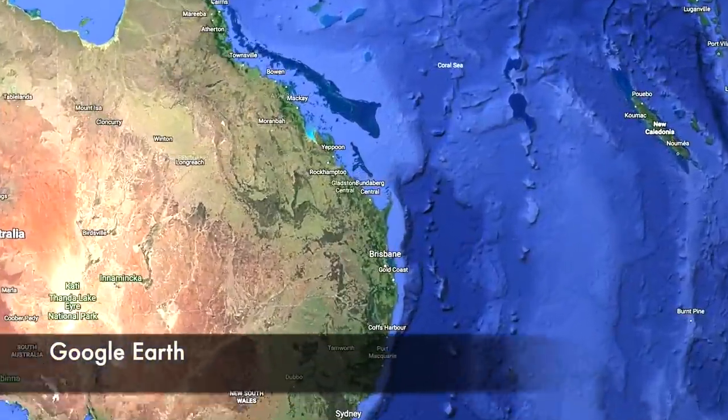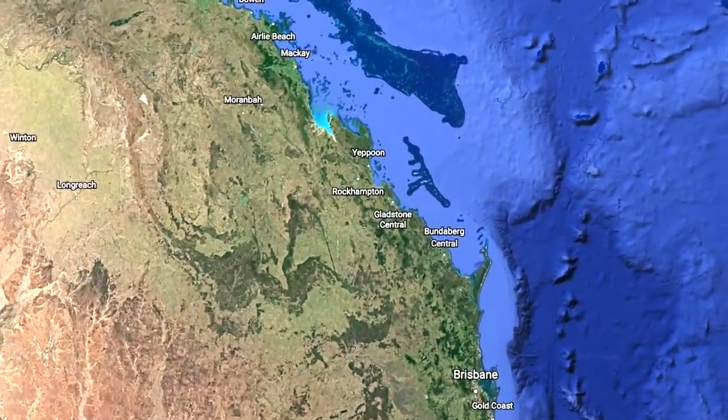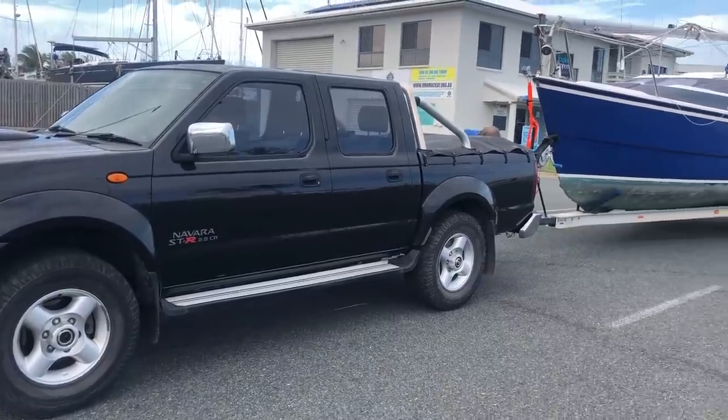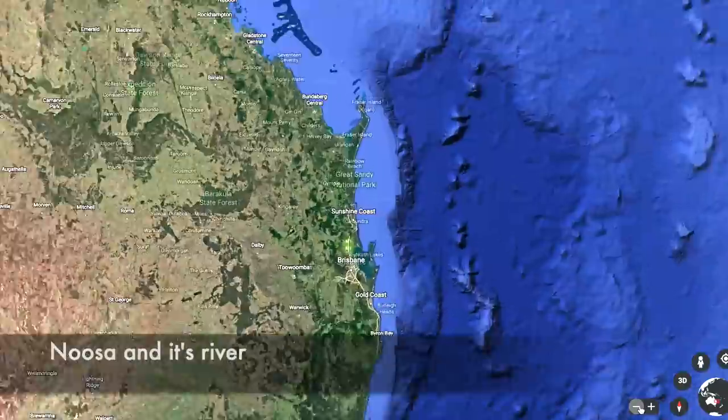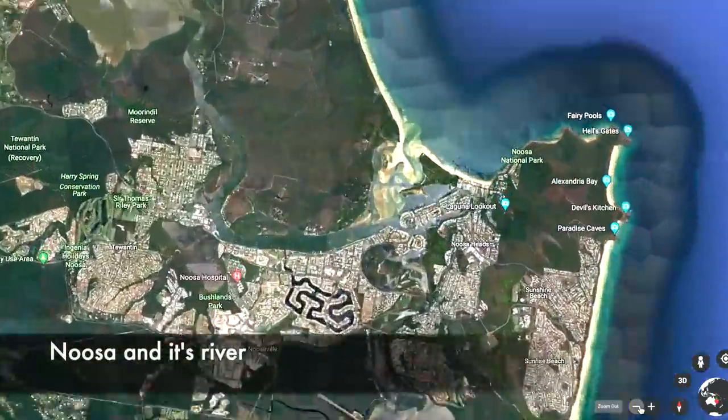After enjoying perfect conditions in Brampton Island and the Whitsundays, we had to tow the MacGregor 26 behind our car 840 kilometers down to the Sunshine Coast, where we launched in Noosa.